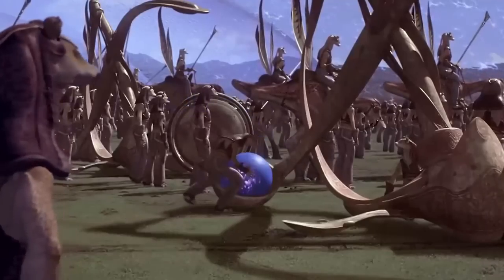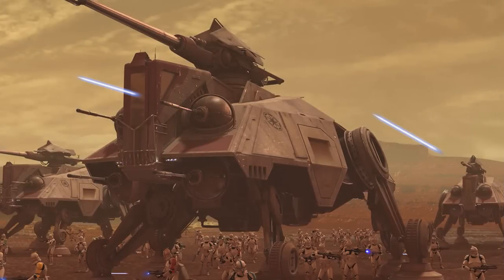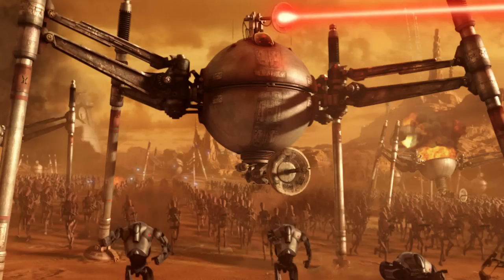Just because I'm curious to see what you guys think, right now take a second and vote on whether you think the number one spot will be held by either the Republic or the Confederacy of Independent Systems. At the end of the video when we get to number one, you can see whether you were right.